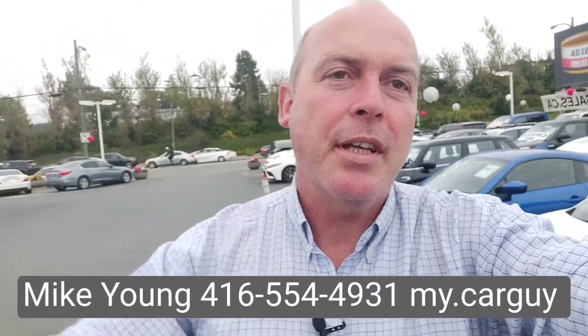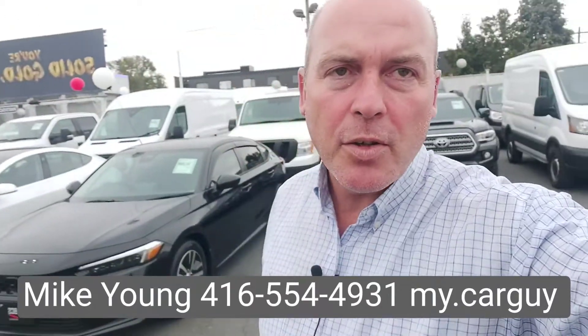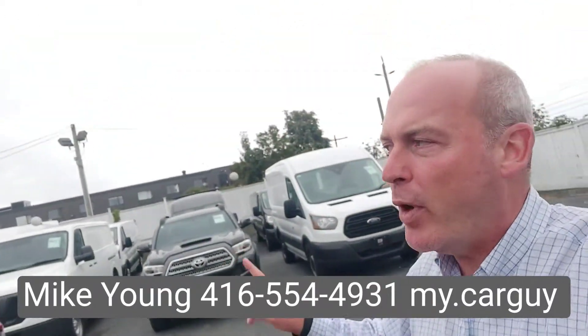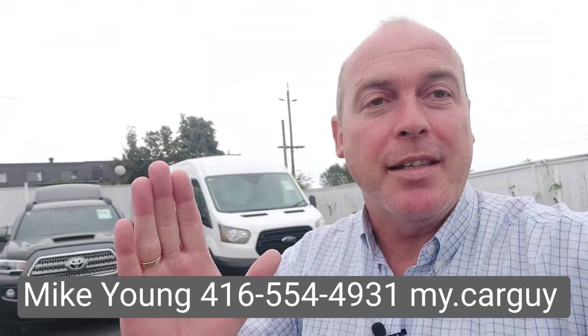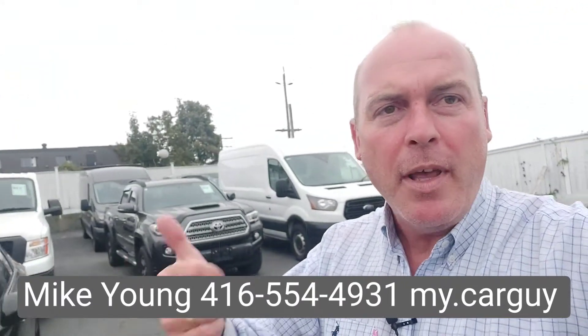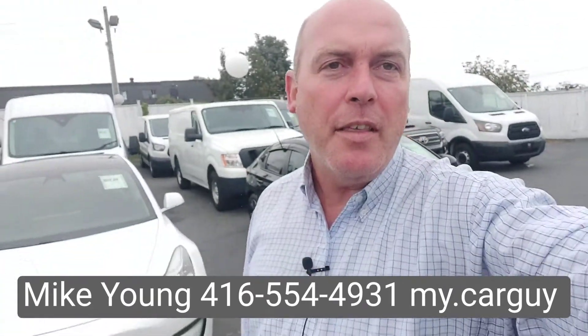Kathy, I hope that was helpful. You can reach me at 416-554-4931. It's Mike Young for BCS Auto Sales. We also have a couple of Transit Connects that are not here — the Transit Connect is a cargo van but it's smaller, like a city driver. We have a Ram and a Transit Connect, both the same size, smaller than the cargo van.